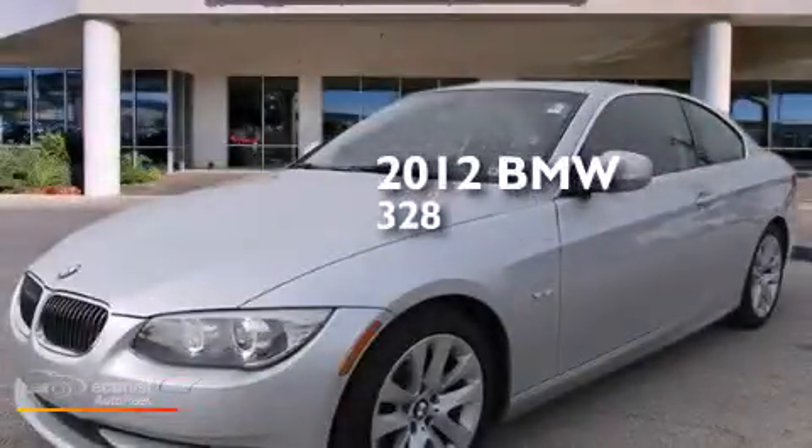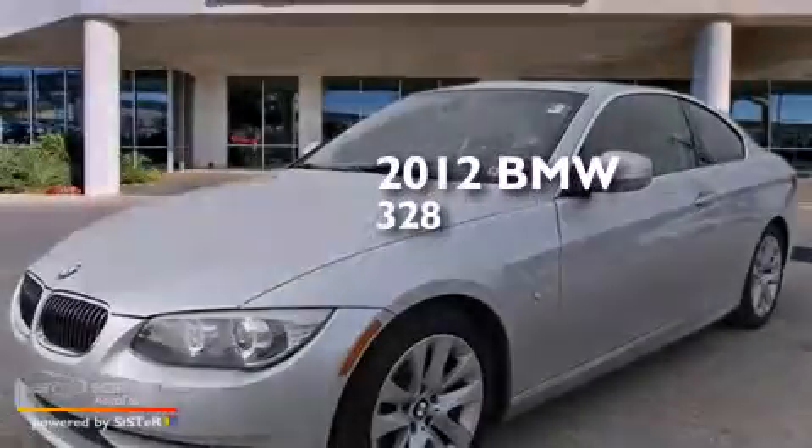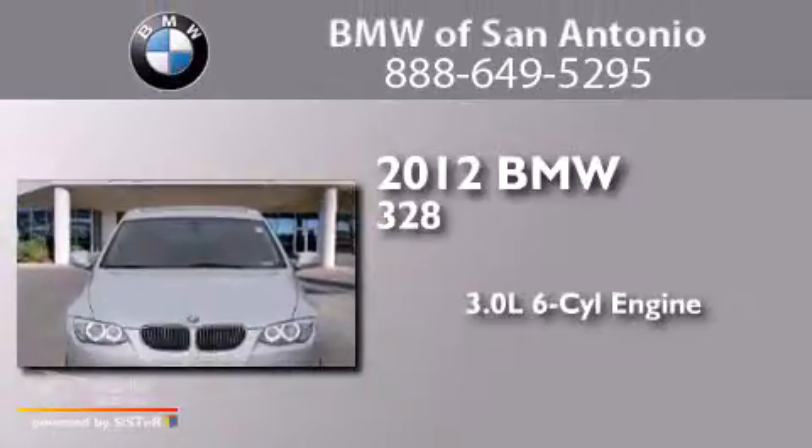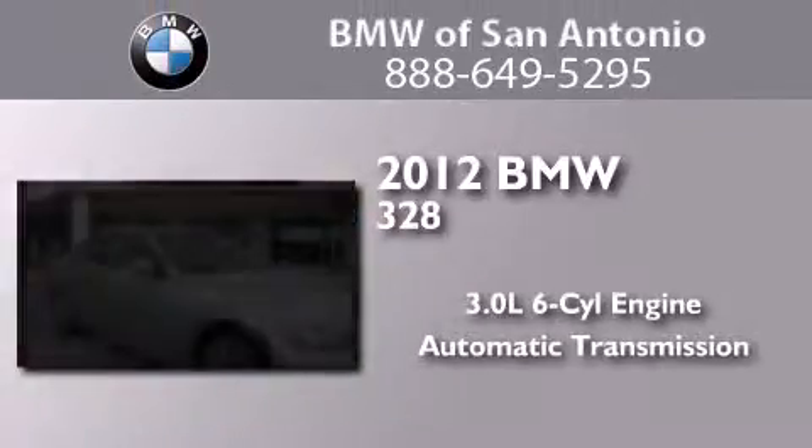This is a certified pre-owned 2012 BMW 328. It features a 3.0 liter 6-cylinder engine and an automatic transmission.